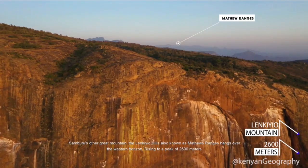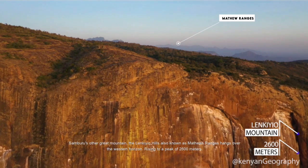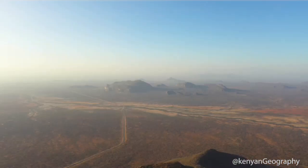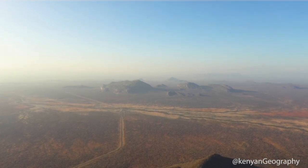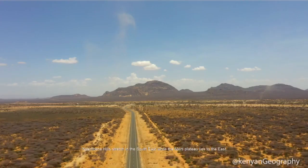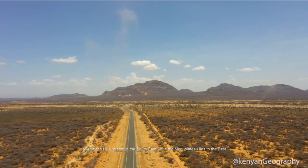Samburu's other great mountain, the Lankiyo mountain, also known as the Mantiyo Ranges, looms large on the western horizon, rising to a peak of 2,600 meters. Yambene Hills stretch in the south-east, while the Marti Plateau lies to the east.